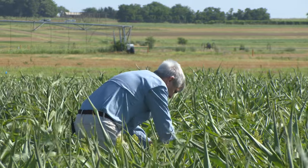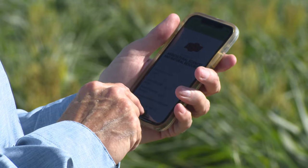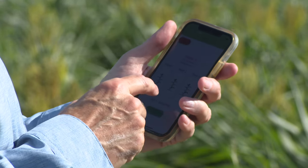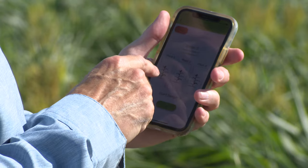You have to check a minimum of 15 plants before it will give you a decision. When you're done, you just save the sample and it will save it so you can go back and look at it later.